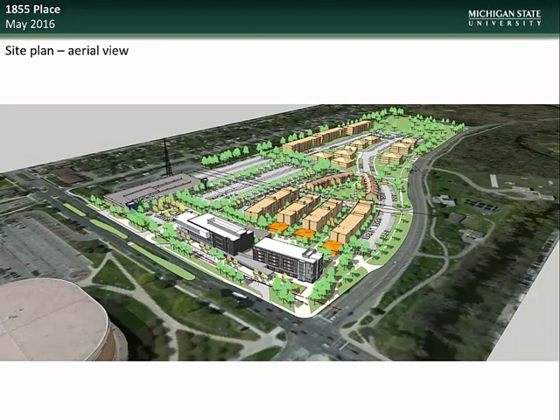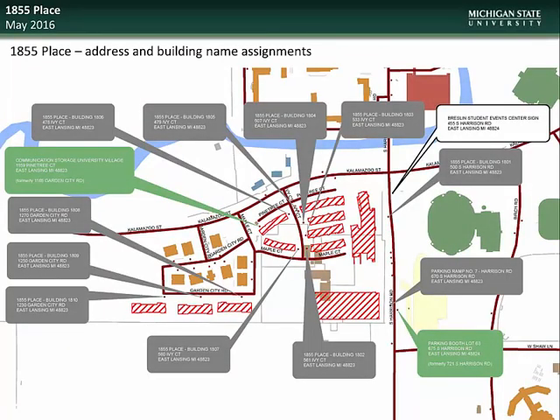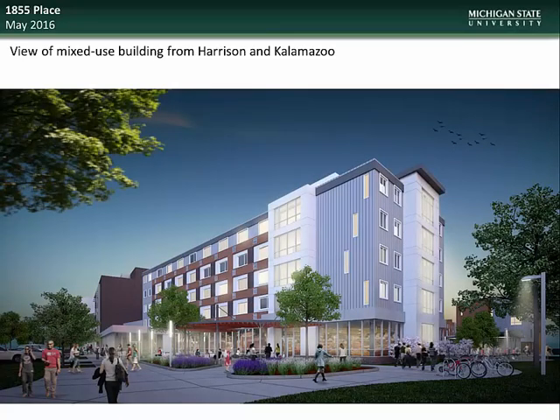Here you see an aerial view rendering of the project, showing the location of the new parking deck, the office and retail towers, single student apartment buildings, the existing University Village structures, and the new family housing units. Note that the address of the Communications Storage University Village building is changing from 1165 Garden City Road to 1159 Pine Tree Court, and the address of the parking booth for Lot 63 is also changing from 721 South Harrison Road to 675 South Harrison Road. Here is a view of the proposed office tower showing the intercollegiate athletic office spaces on the top floor, and a view of the mixed-use tower from the corner of Harrison and Kalamazoo.